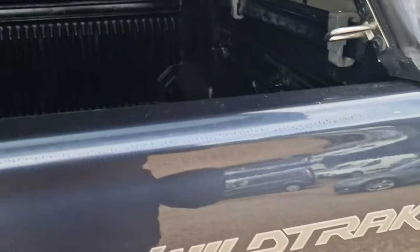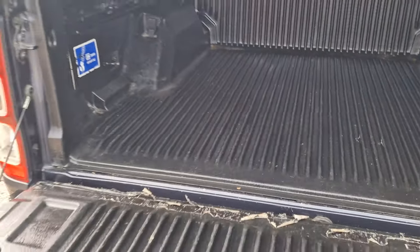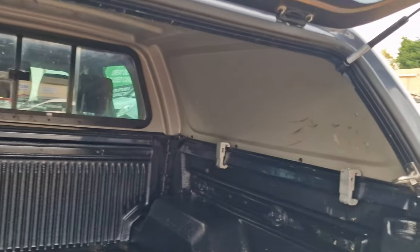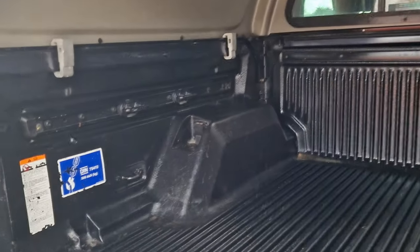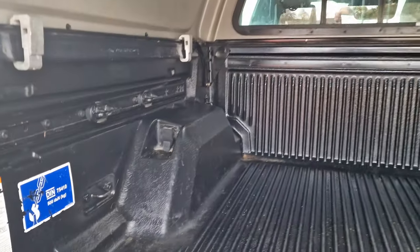Finally, going into the back of the vehicle — the load bed is easily removable if you so wish. There is also a 12-volt, 20-amp connection on that side.